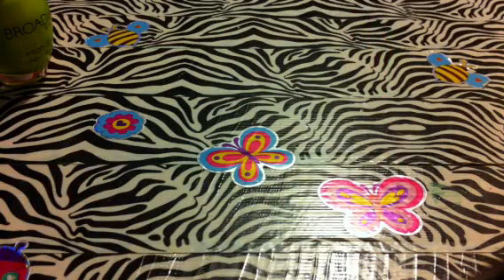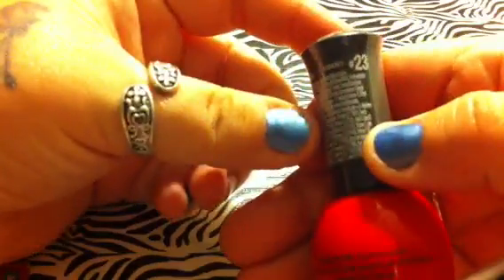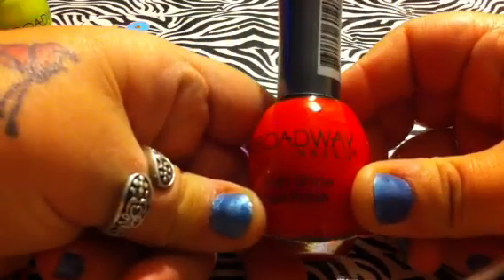The next one is Sexy Lillian in number 23. It's just a really, really bold red.